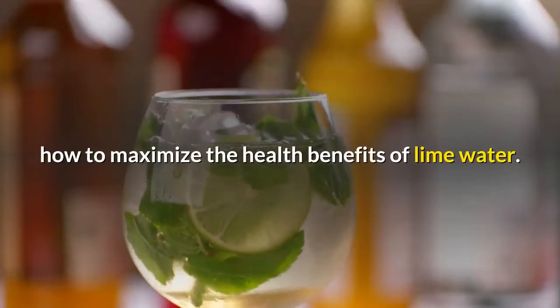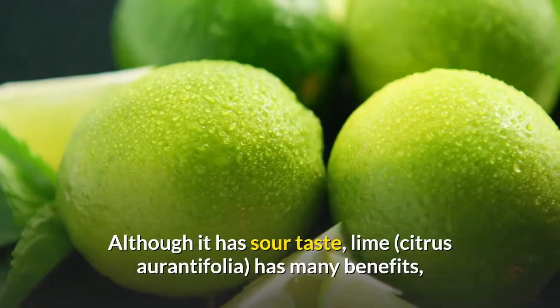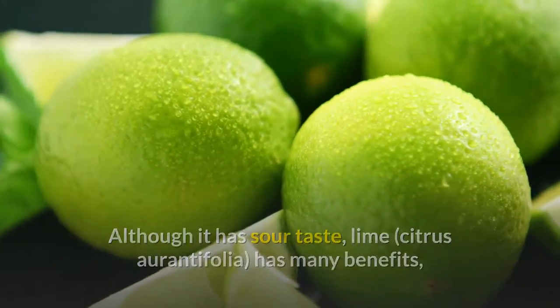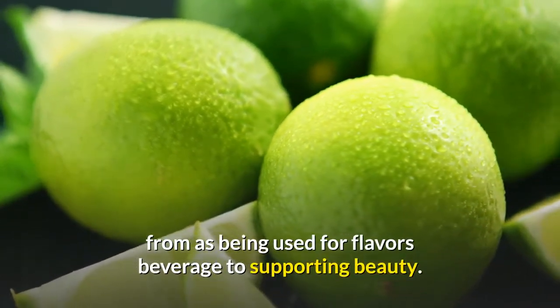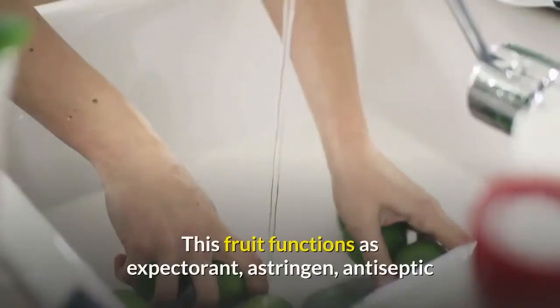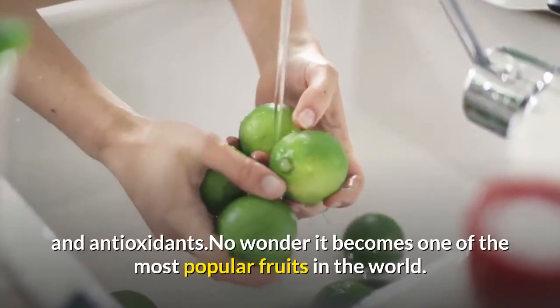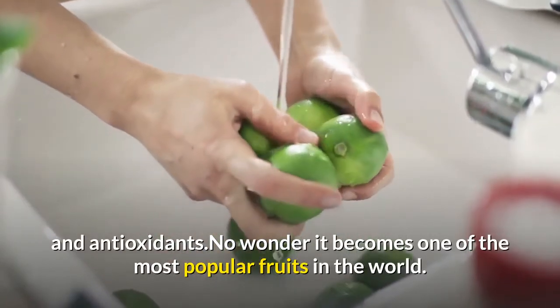How to maximize the health benefits of lime water. Although it has a sour taste, lime (citrus aurantifolia) has many benefits, from being used for flavoring beverages to supporting beauty. This fruit functions as an expectorant, astringent, antiseptic, and antioxidant — no wonder it becomes one of the most popular fruits in the world.